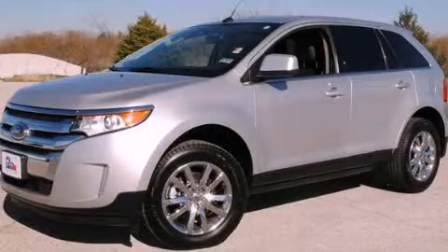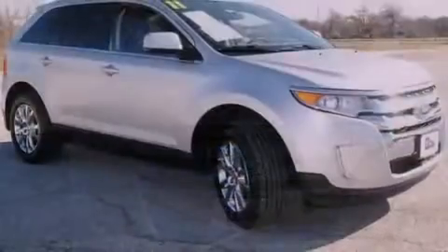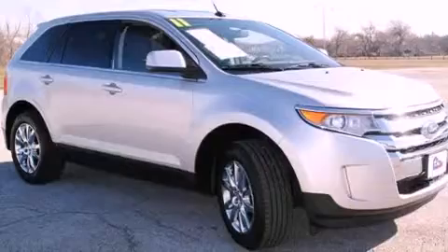This is a certified pre-owned 2011 Ford Edge, offering a car-like ride in a space like an SUV. It features a six-cylinder engine and an automatic transmission.